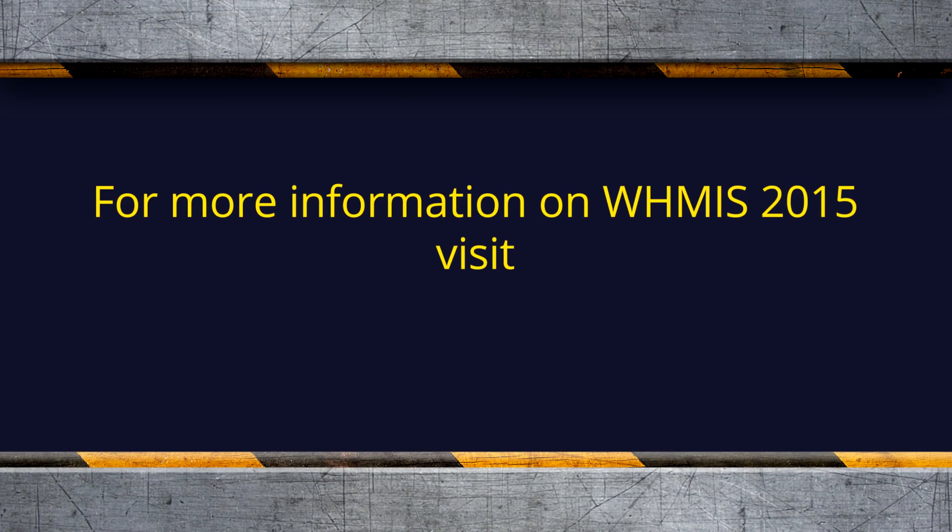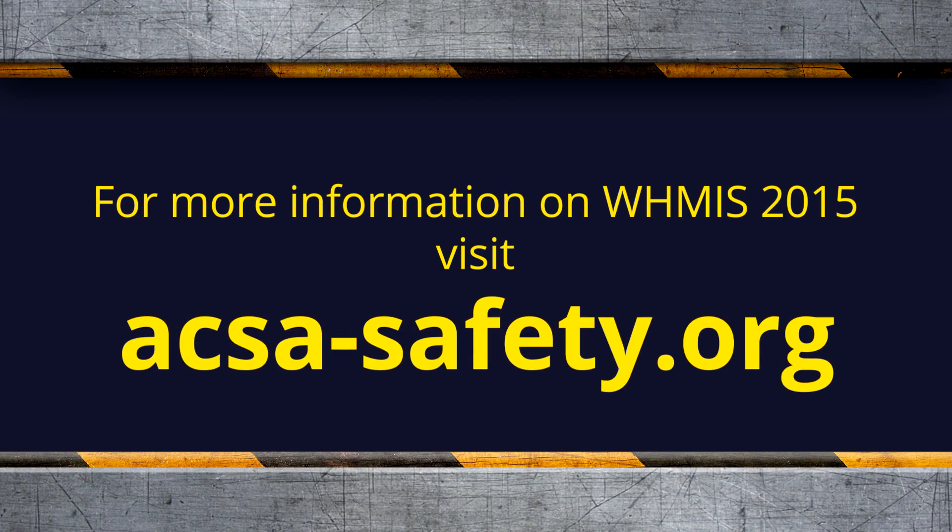Are there any questions? Thanks so much guys for coming in. Have a good day and be safe. More information on WHMIS 2015 can be found online — visit ACSA's website for more information on these changes and courses.